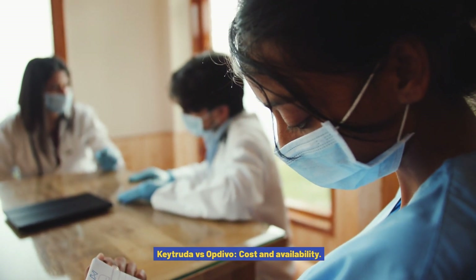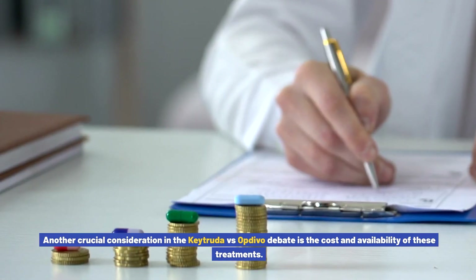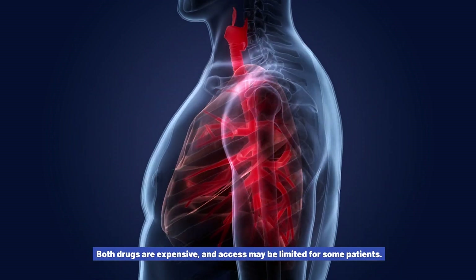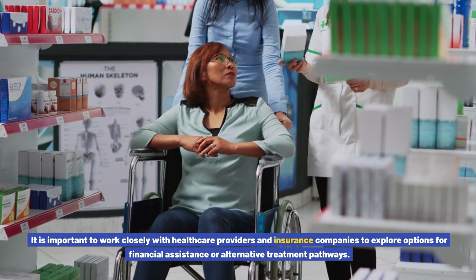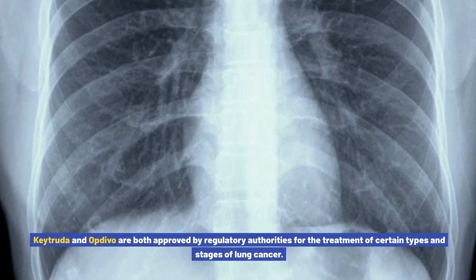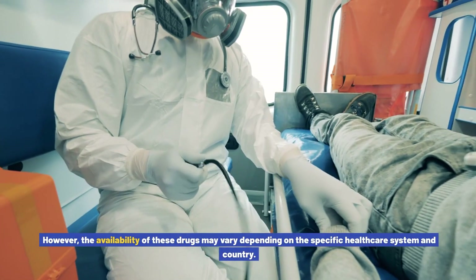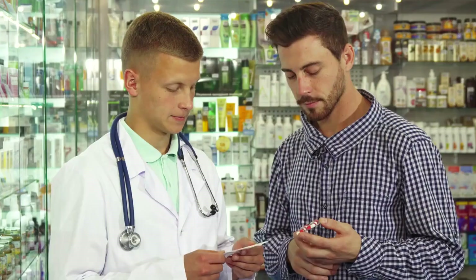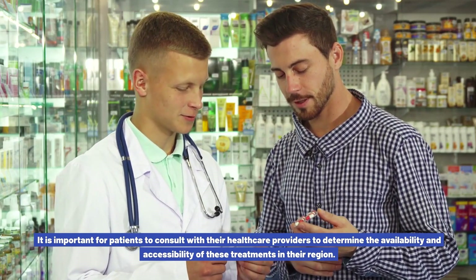Keytruda vs. Opdivo: cost and availability. Another crucial consideration is the cost and availability of these treatments. Both drugs are expensive, and access may be limited for some patients. It is important to work closely with healthcare providers and insurance companies to explore options for financial assistance or alternative treatment pathways. Both drugs are approved by regulatory authorities for certain types and stages of lung cancer; however, availability may vary depending on the specific healthcare system and country.